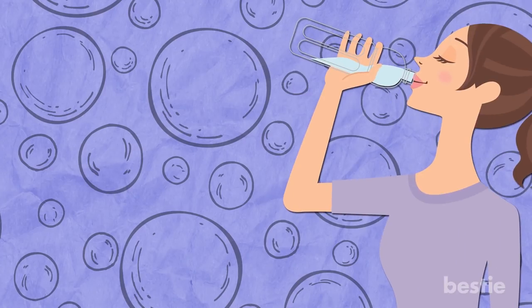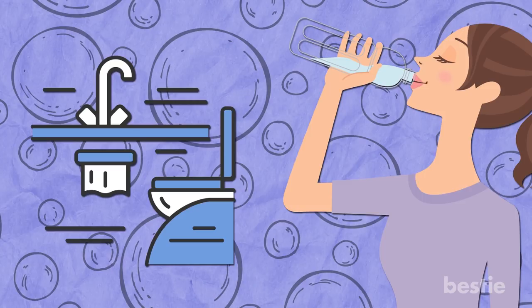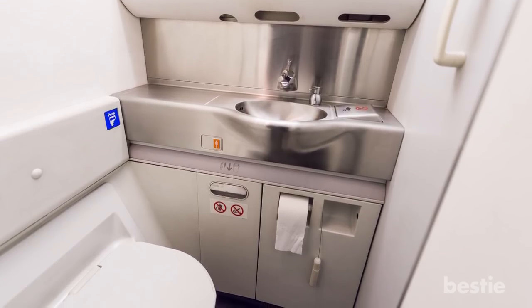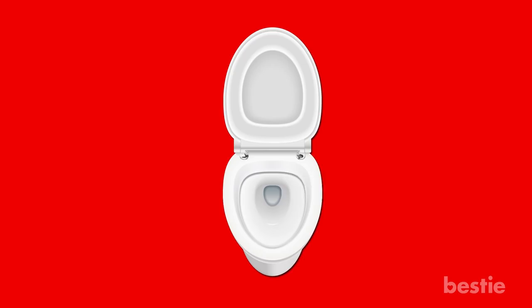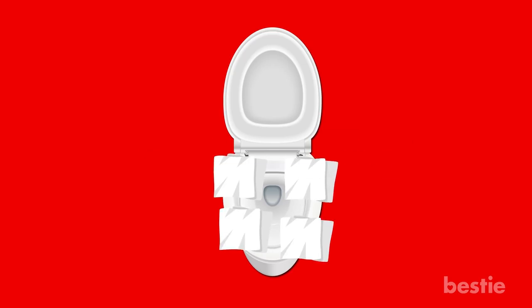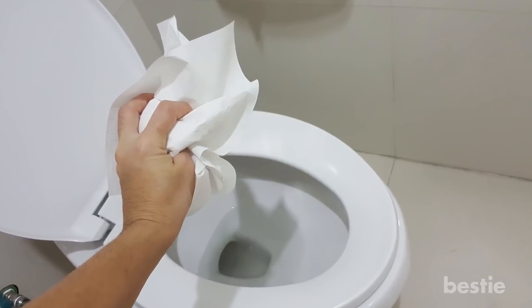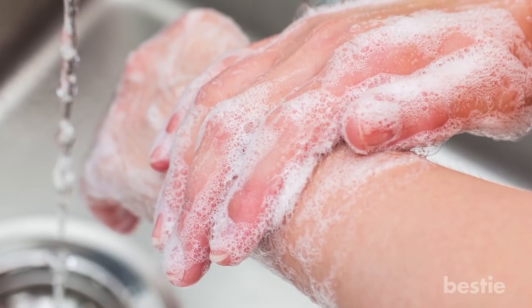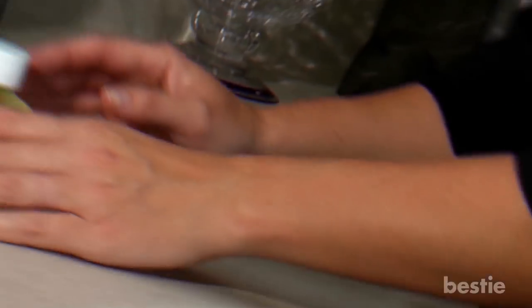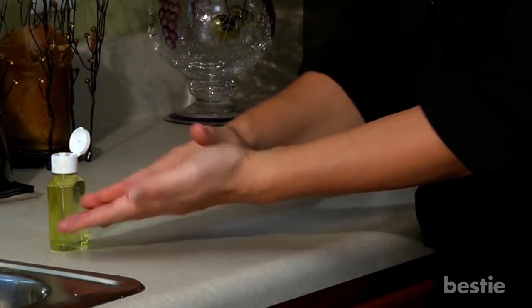Avoid the bathroom. Although you should stay properly hydrated, try to avoid using the bathroom if possible — it's the most commonly used part of the plane, and the flush button has a high concentration of germs. If you do have to use the restroom, use paper towels to cover anything you touch, such as the seat, flush button, and door handle, then dispose of them while exiting. Make sure you wash your hands and avoid touching the handles or door on the way out. It's not a bad idea to follow up with travel-sized hand sanitizer for a second round of germ fighting.